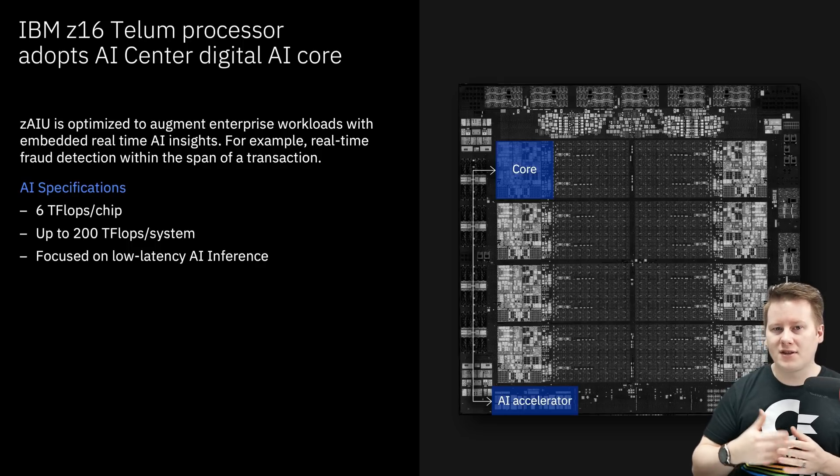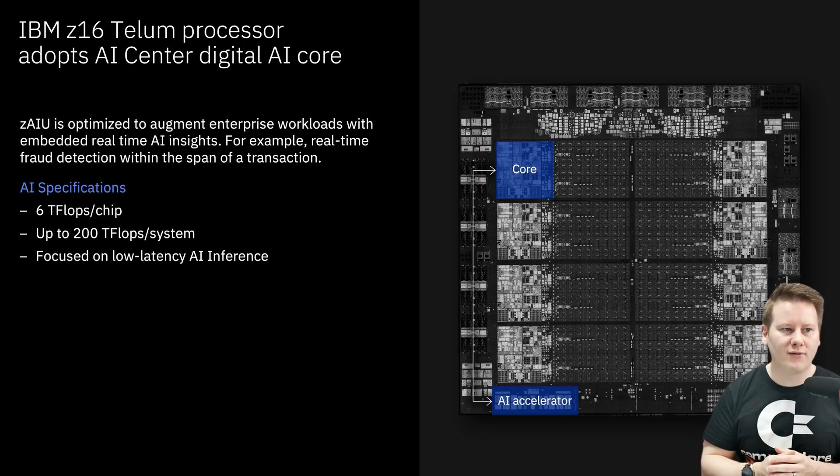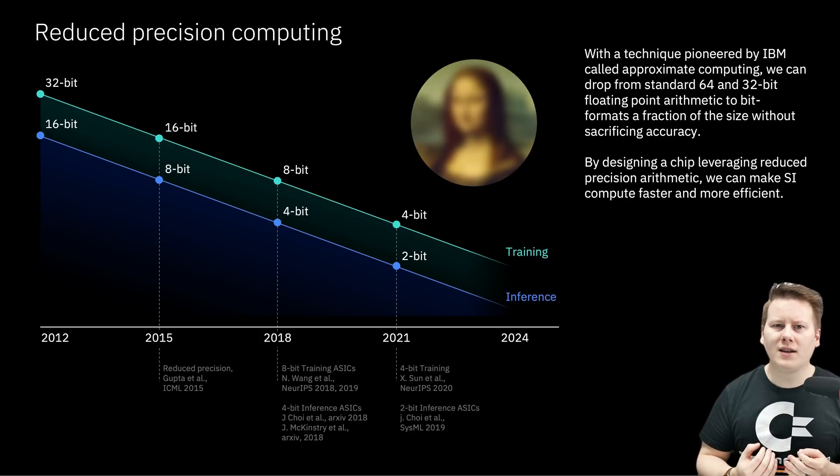The Telum chip features eight regular cores that can all access the AI accelerator. The AI accelerator units card itself has 32 of those cores, focused on low-latency inference.